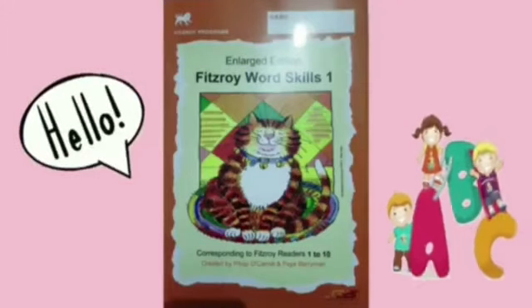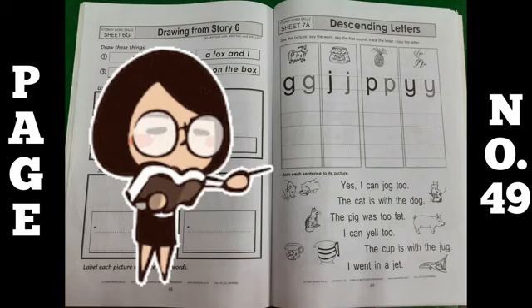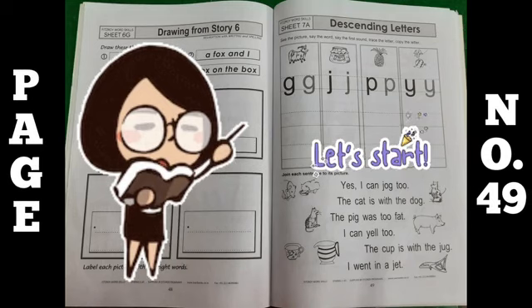Hello my dear kids, take out your Fitzroy Word Skills and open page number 49. On this page, what you have to do is descending letters. Let's start.